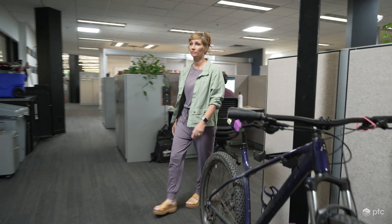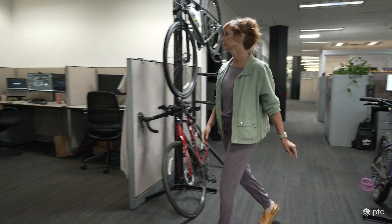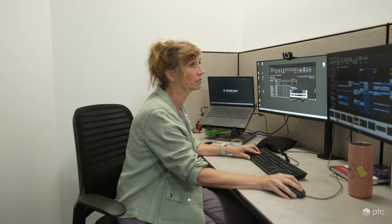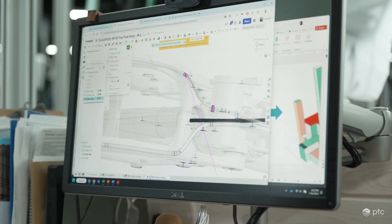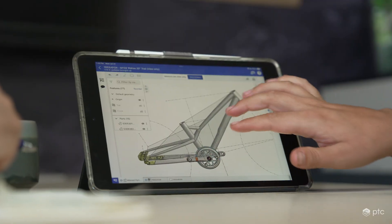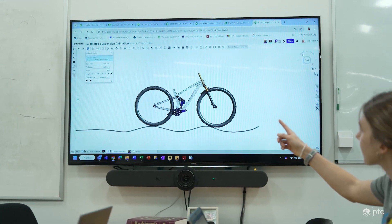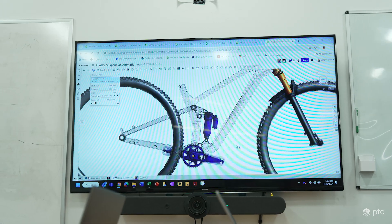The software we're using now, the Onshape product, is the new cloud-based CAD tool that we've decided to go with because it's the next version of CAD. When you think about old CAD, it's very heavy, clunky, and archaic. When I think about the Onshape platform, it's the next iteration — everything is stored in the cloud, you can access it online from any device just about anywhere. It's a very dynamic tool compared to other software programs we've used.